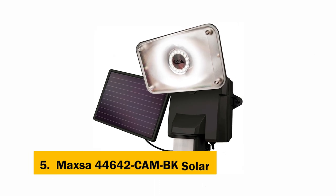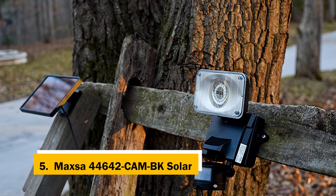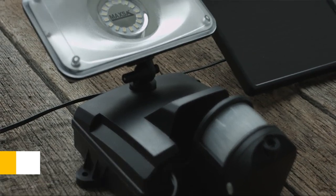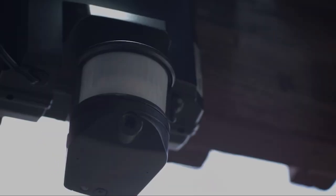At number 5 on our list is the Maxa 44642 CamBA Solar. If you want a security camera that's easy to set up and works pretty much anywhere, this Maxa model does both well. It's also well-built and weatherproof enough to work in all kinds of weather, and the battery gives it a long battery life. You can mount this camera anywhere in your house, and it records video and audio.